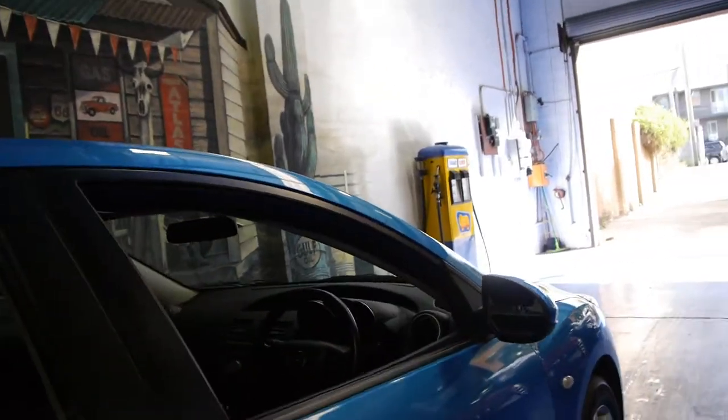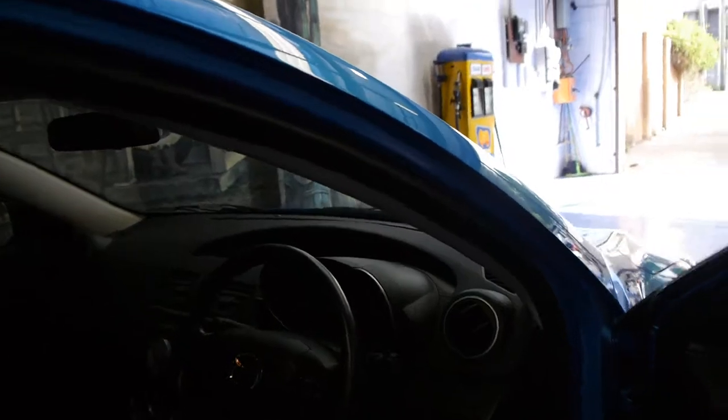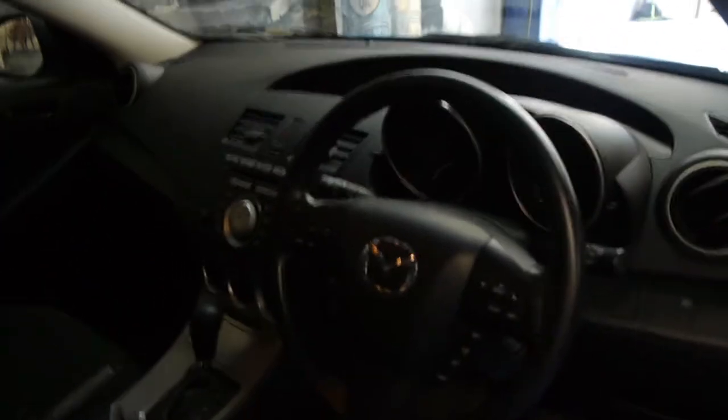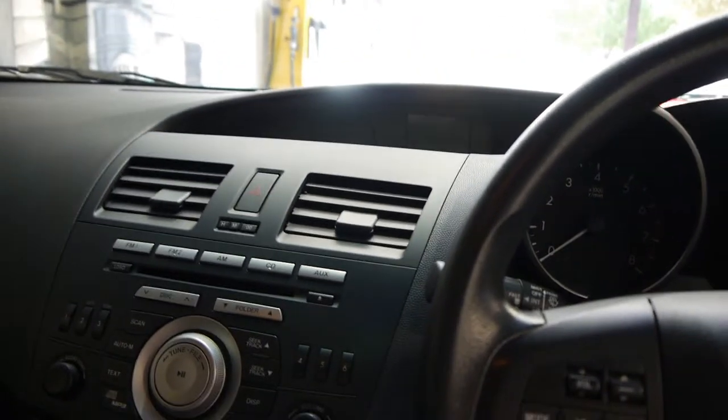These are such good value for money, it really is like brand new. It's got your Mazda mats in it as well, they've got heaps of options including Bluetooth, keyless entry, multi-function steering wheel, and they all have really good sound systems, these Mazdas.